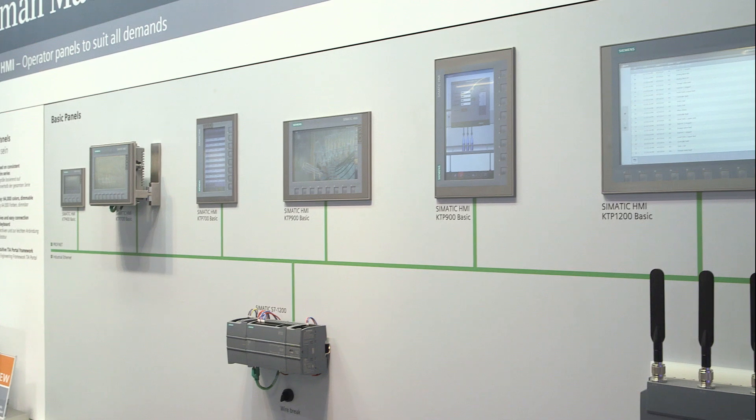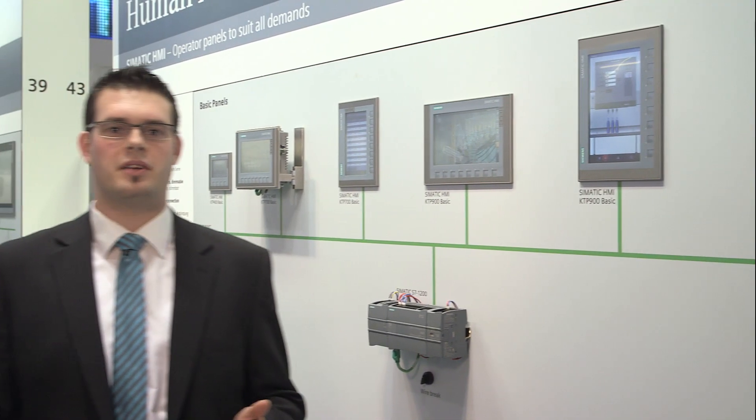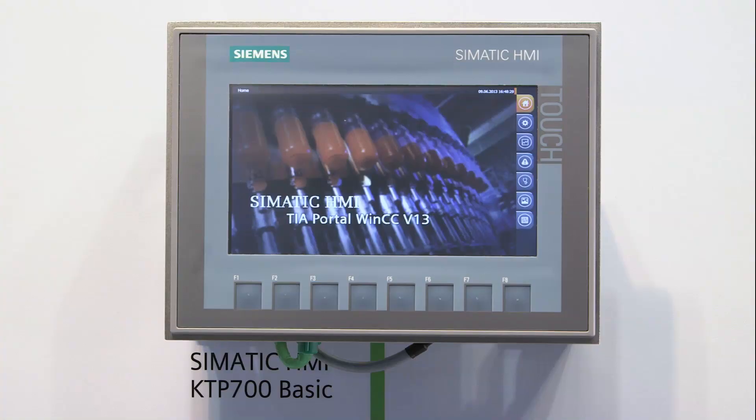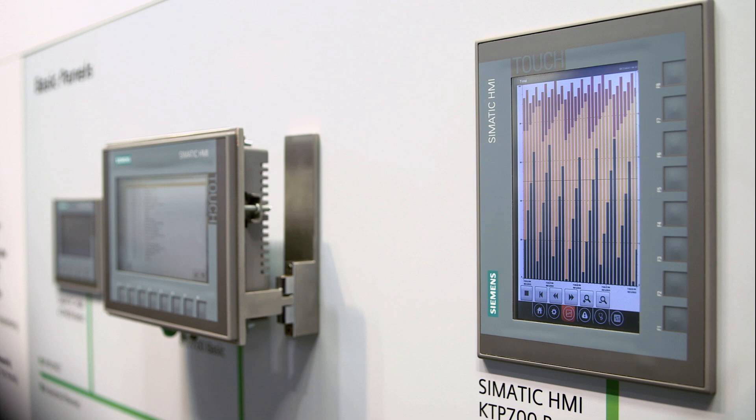The new basic panels of the second generation already offer basic functionality in a new style for smaller machines and compact applications. In the packaging as well as the textile industry, the basic panels offer optimal usability, simple archiving and a perfect price-performance ratio.